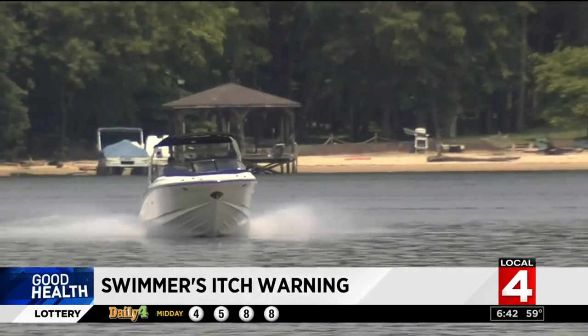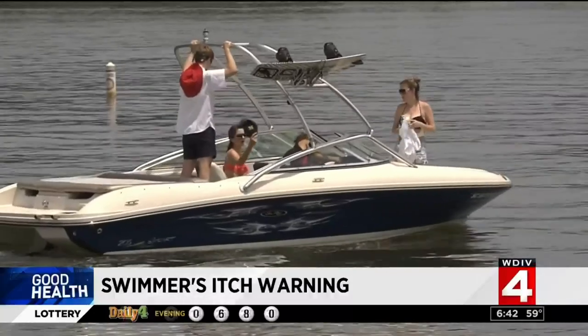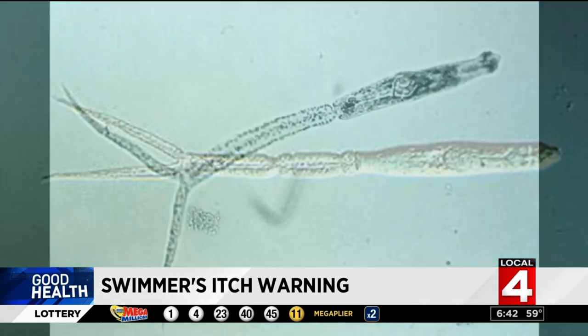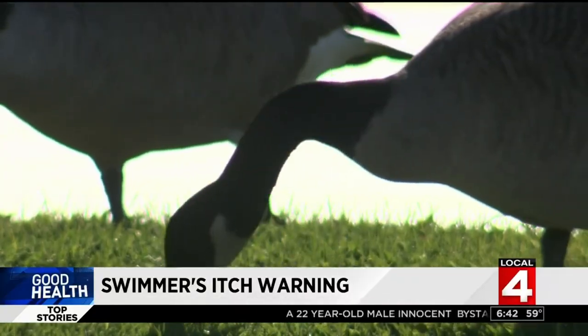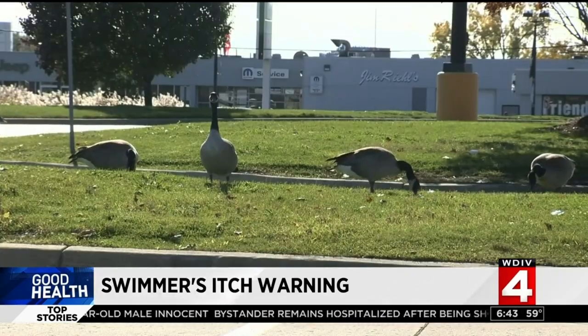Lake living is great until the water you depend on for fun and sport carries a parasite that burrows into your skin. That's exactly what causes swimmer's itch — a parasite that requires two other things to multiply and invade: snails and certain birds like merganser or mallard ducks and Canada geese. Michigan is actually a hub for much of the research into the life cycle of the parasite that causes swimmer's itch.